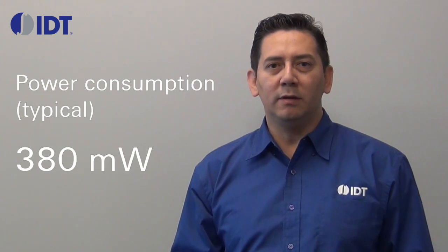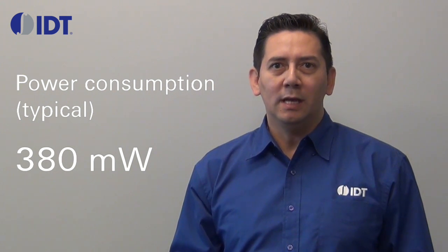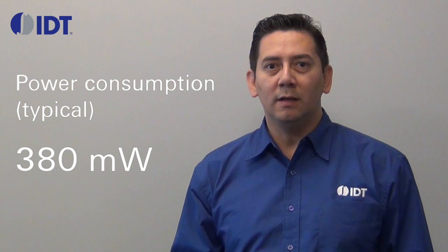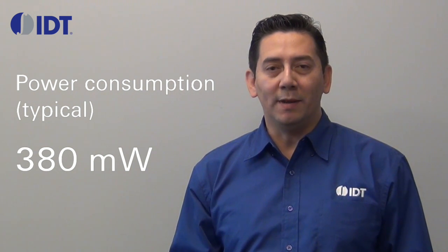The power consumption of the AV97051 under typical operating conditions is 380 mW. This low power consumption is ideal for high performance applications with limited or no airflow, such as RF cards in base stations.